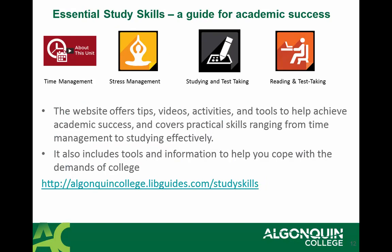If you're looking for some academic support online, there is a website that can offer you great tips, videos, activities, and tools to help you achieve academic success. Their focus is on reading, test-taking, studying, stress management, as well as time management.